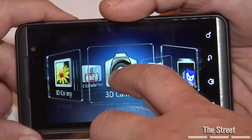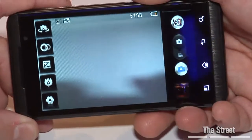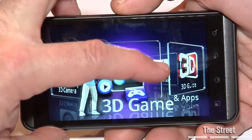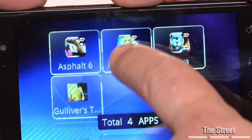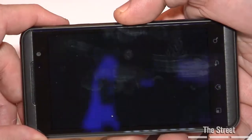This is an early version of the LG Thrill 4G. It's going to be an Android smartphone coming to AT&T. It's going to be our first device with a 3D screen — a glasses-less 3D display, which means that when you're using 3D content, you obviously don't have to wear any special glasses to enjoy the games or content on there.